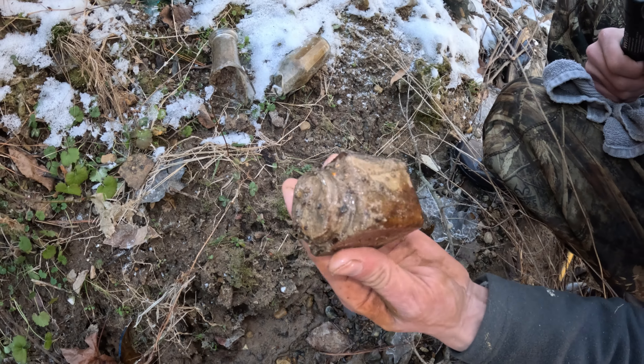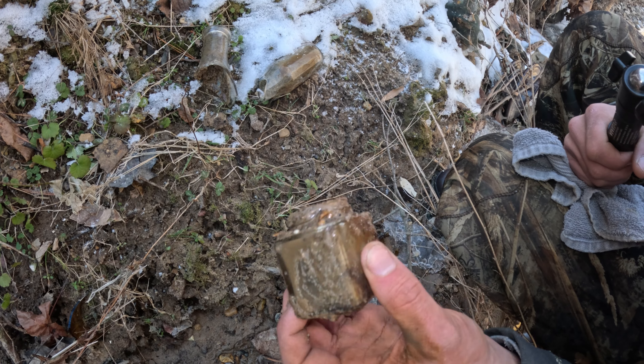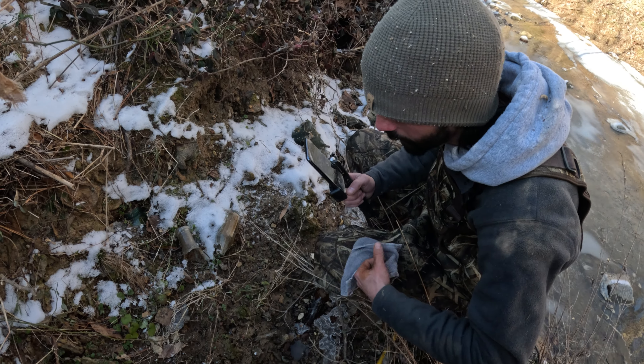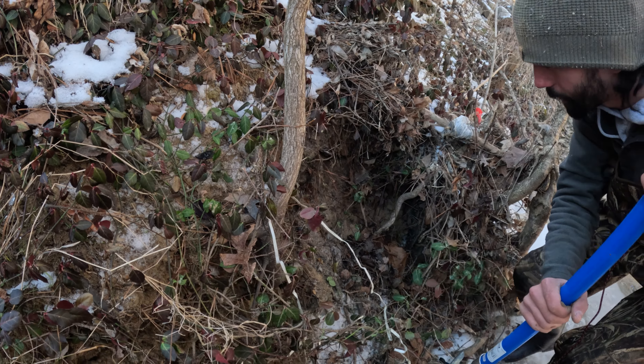That's a nice little interesting jar — could be anything: shoe polish, medicine, you name it. Another little jar right there, probably washed out of this hill. Looks right around the same age period, probably gonna be in the 40s. And there could be a soda back behind it too — I'm getting a little excited.